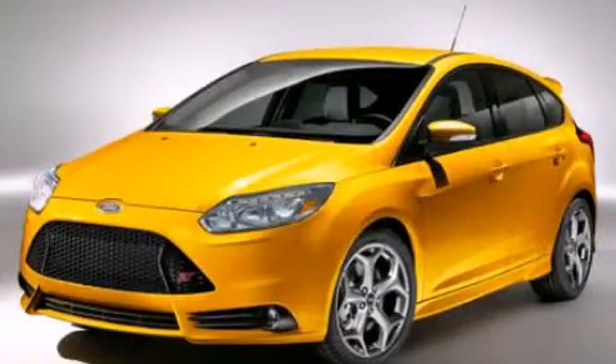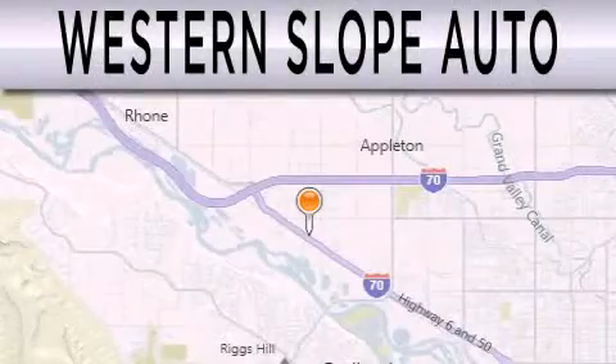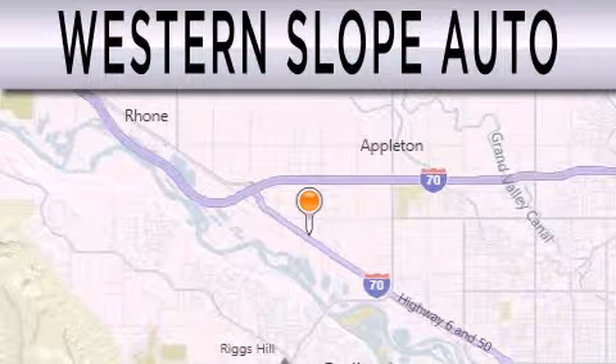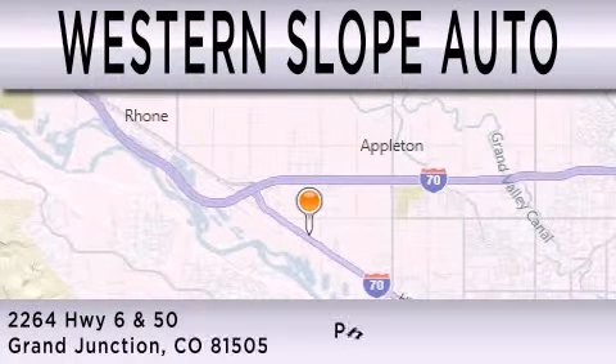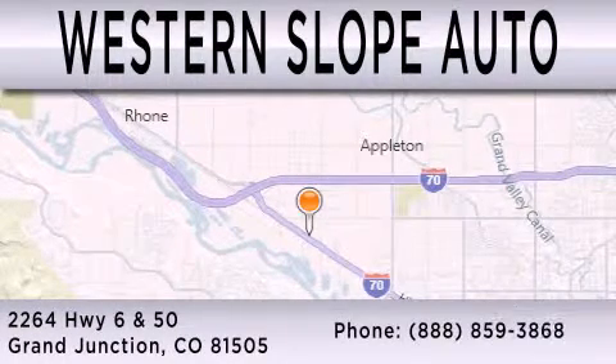Call now to find out how you can own this breathtaking automobile. Western Slope Auto is dedicated to doing everything possible to ensure that the experience you have selecting your next vehicle is as pleasant as possible. We are located at 2264 Highway 6 and 50 in Grand Junction.